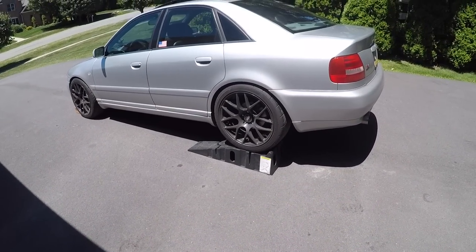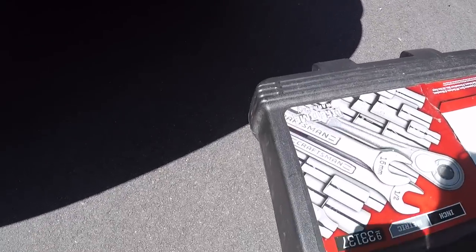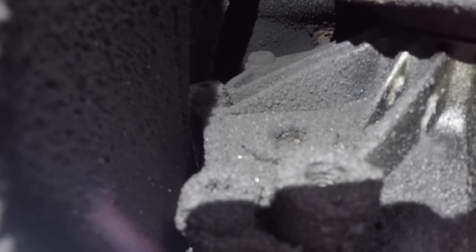Alright boys, it looks like it's go time. Let's climb under there and see what we've got going on. I have a flashlight in one hand and the camera in the other. Right up there is the drain plug, covered in all this leaking oil and crap. I'm going to clean that up and then take it out — I believe it's a 10mm hex, so we're going to do that right now and hope for the best.